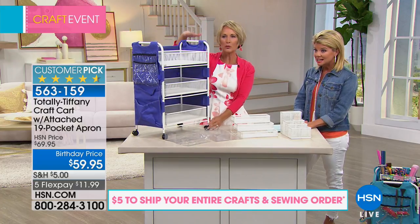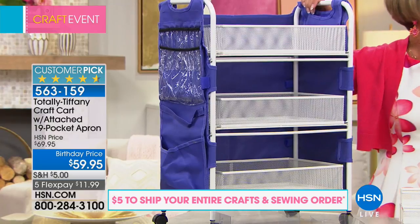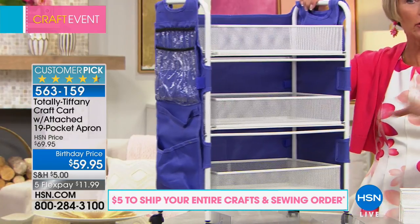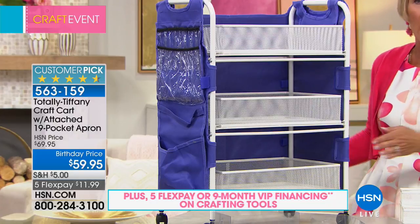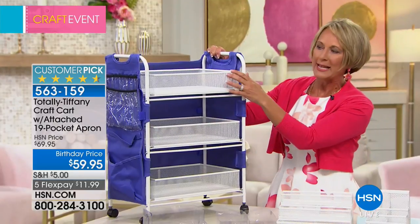First thing is the height. It's only 25 inches tall, which means it's going to roll under your desk or under your work table. It doesn't have to be out in the middle of the room — you can tuck it away when you're not using it.